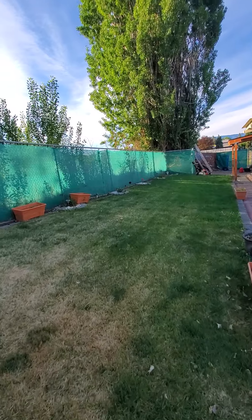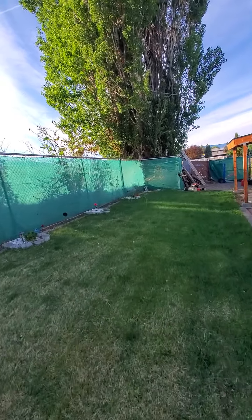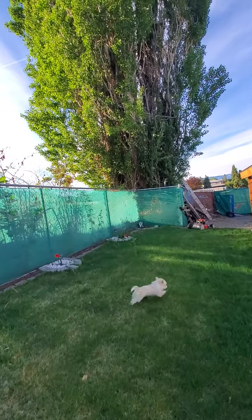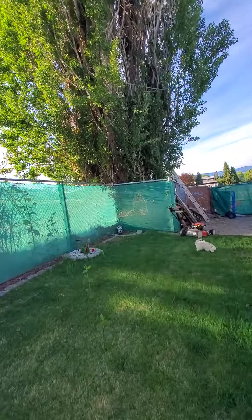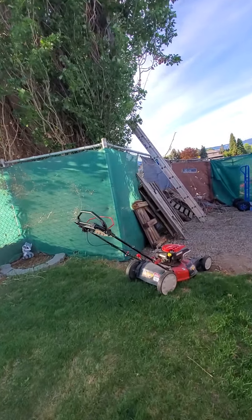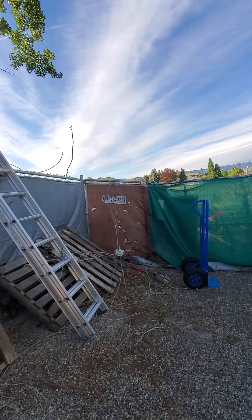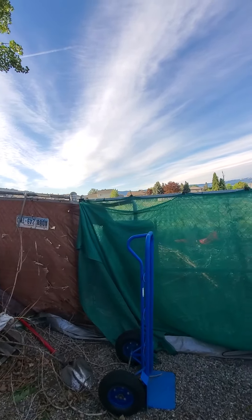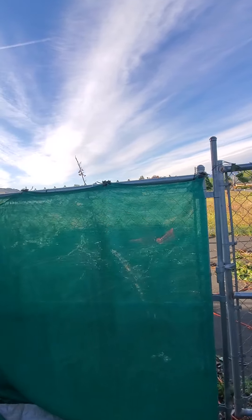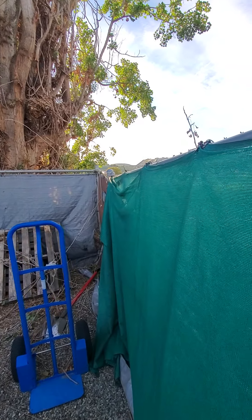Let's go to the back here and I'll show you what I started. There was an eight acre orchard beside us and they decided to sell it — they did two years ago. And then with COVID, it sat empty for a year.